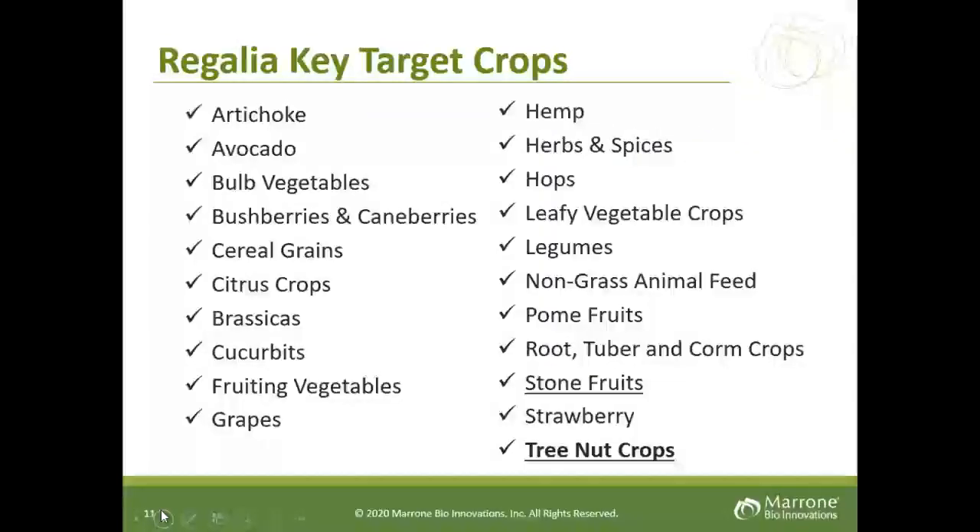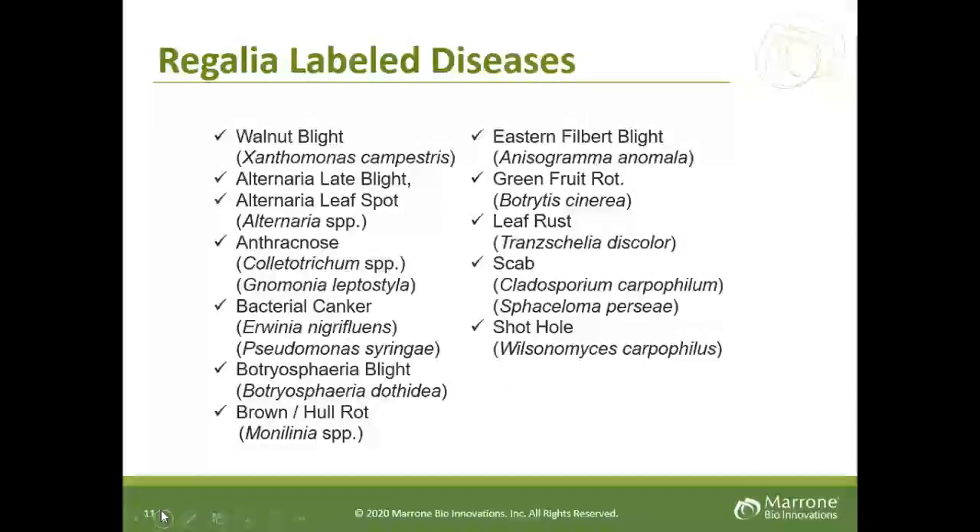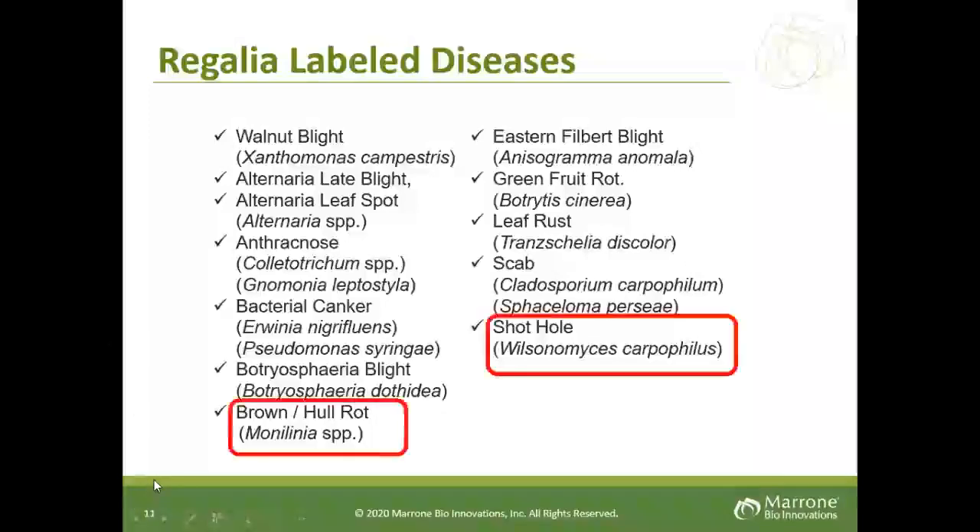Key crops are very broad, as shown on the slide, but for tree nut crops we have a full range on the label. As far as diseases, many are controlled by Regalia. For almond growers challenged with Monilinia species, namely brown rot, almond hull rot, and also shot hole, Regalia does an excellent job on these as well.